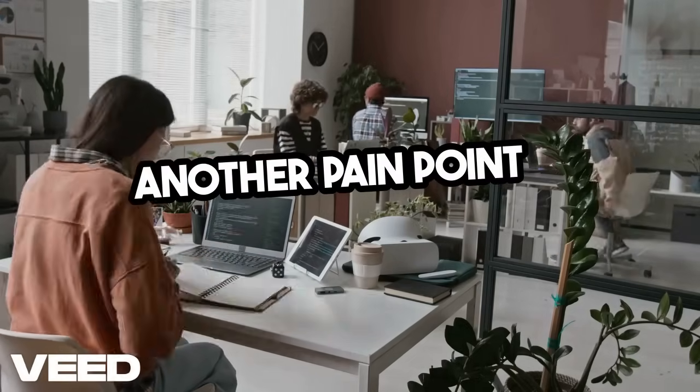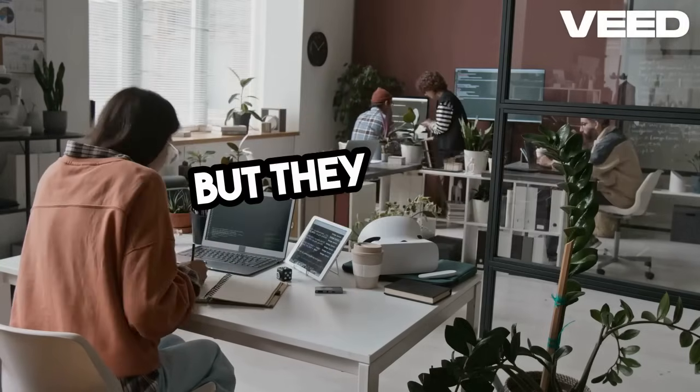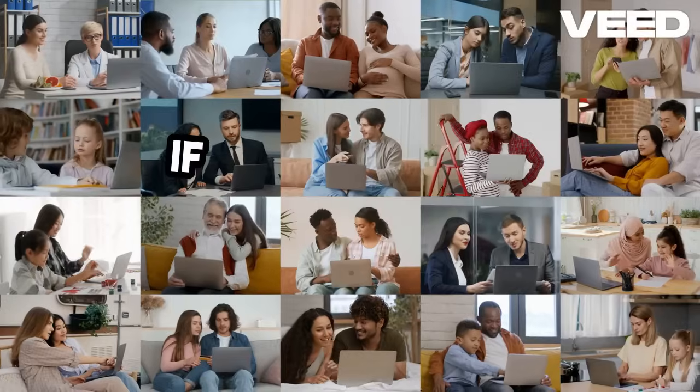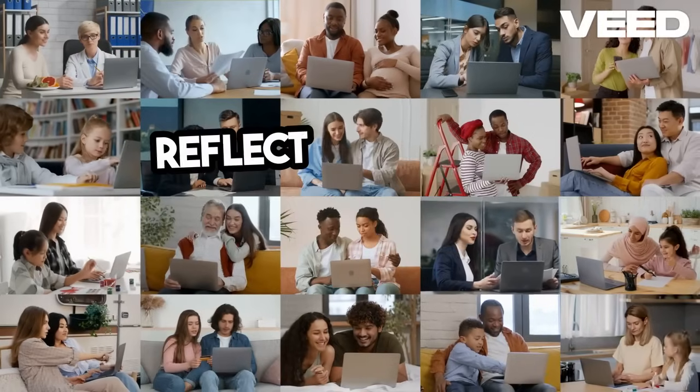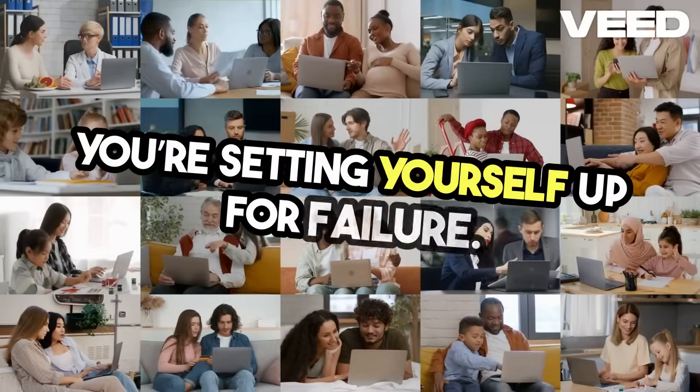Another pain point is documentation. Test artifacts should be living documents, but they often become stale. If your test cases aren't updated to reflect changes in requirements or user feedback, you're setting yourself up for failure.